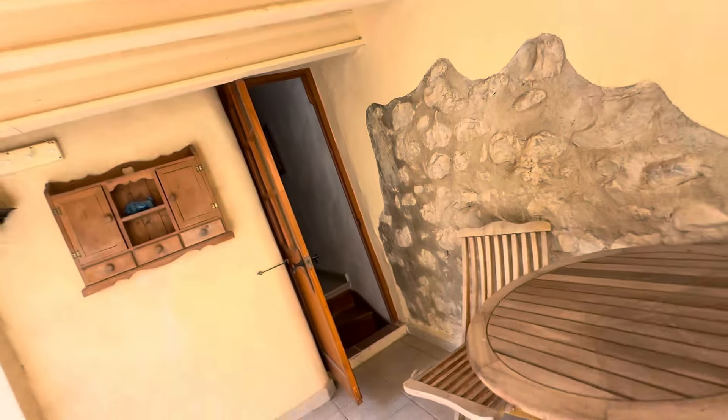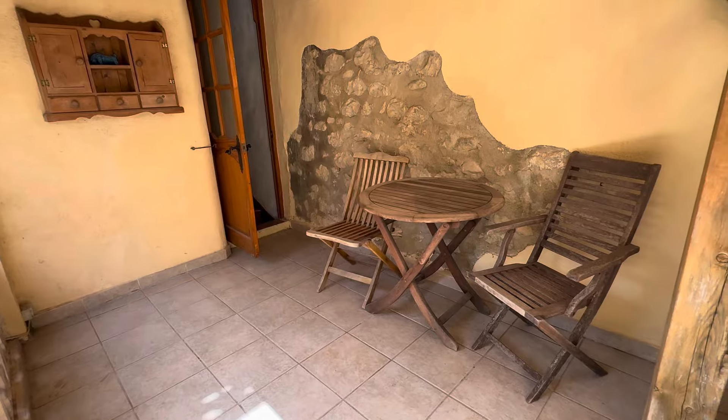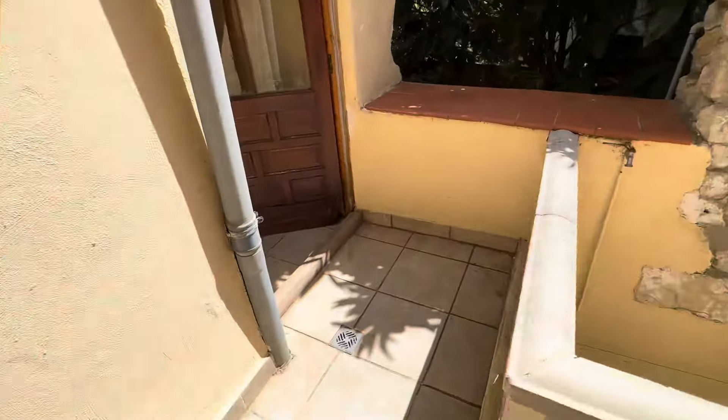So I'm going to take it downstairs now. We're on the first floor and I've got this really quaint seating area here. A lot of thought has gone into the property — look at the exposed brickwork there. Really, really beautiful.